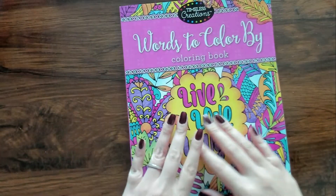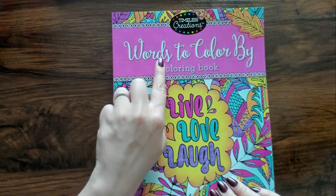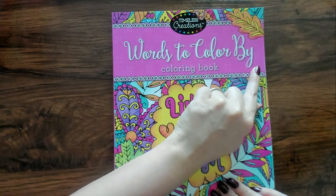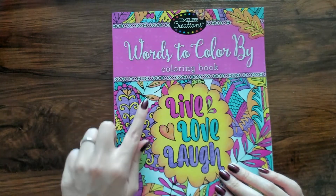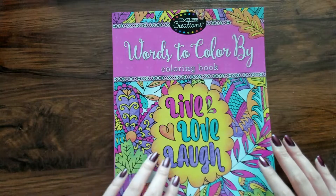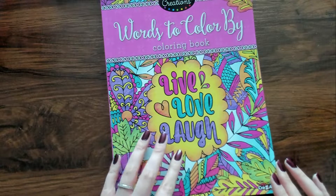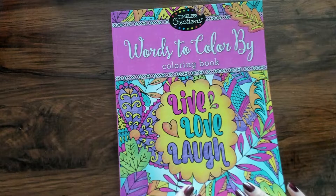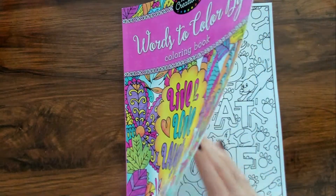But then I saw this book — "Worlds to Color" — not worlds of color — a coloring book. It says "Live Love" and it's by Crazy Art. I guess it's just like little inspirational quotes or something like that.